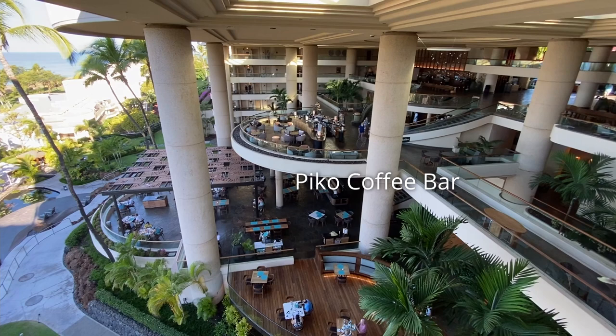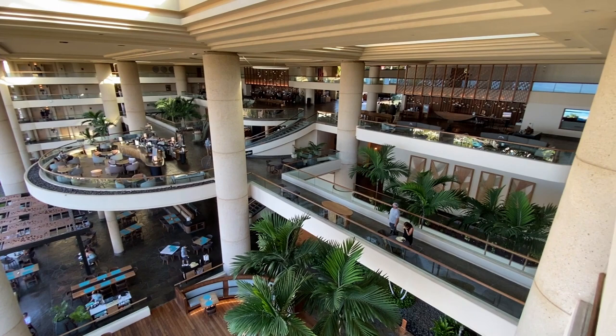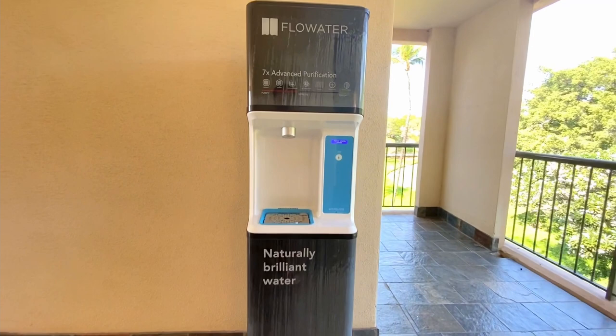One quirky thing I really liked about the property was its many purified water dispensers — this was very convenient. Okay, that is all for the Westin Hapuna Beach Resort. Thank you for joining.